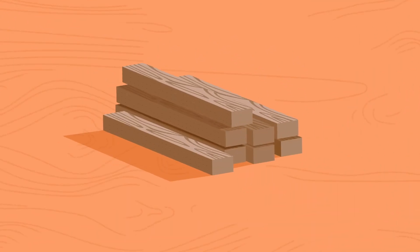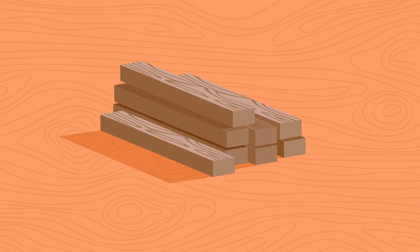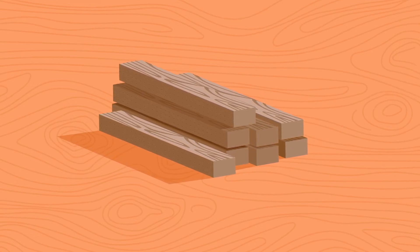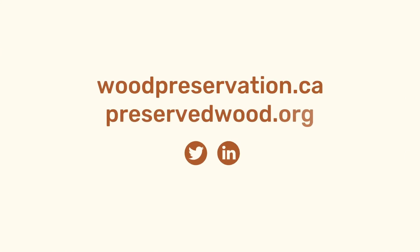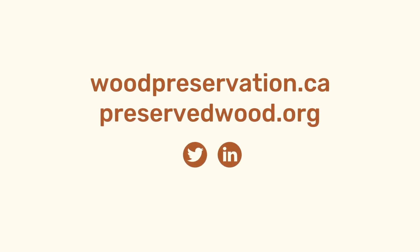For your next home project, make the green choice and select Preserved Wood — the safe, sustainable and long-lasting choice. Learn more at woodpreservation.ca and preservedwood.org and stay connected.